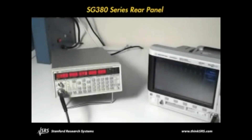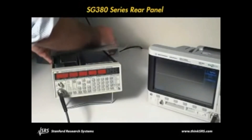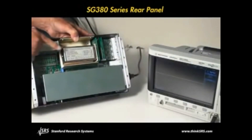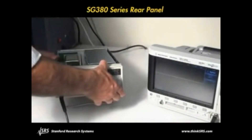Each instrument comes with a 10 megahertz reference input and output for synchronization with other systems. And unlike competitive models, the SG series generators come with a low drift OCXO time base. When aging of a few parts in 10 to the 11 per month is needed, there's an optional rubidium clock.